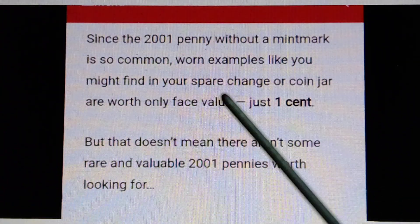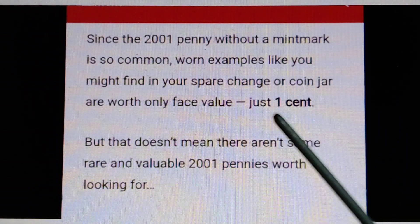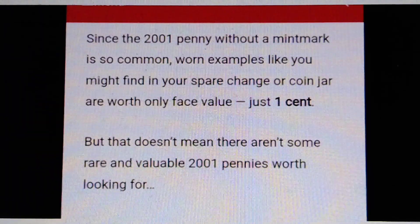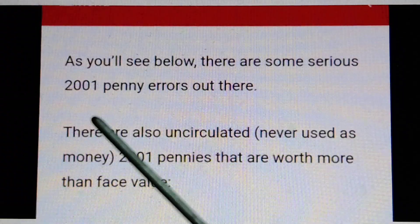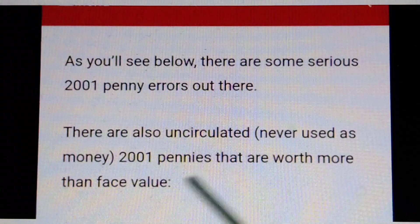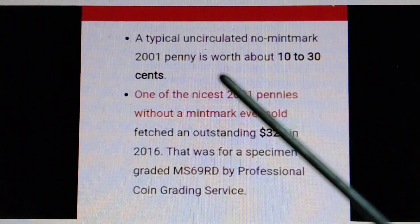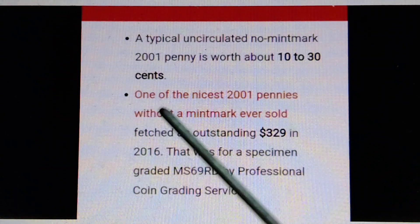Since the 2001 penny without a mint mark is so common, worn examples like those you might find in your spare change or coin jar are worth only face value — just one cent. But that doesn't mean there aren't some rare and valuable 2001 pennies worth looking for. There are some serious 2001 penny errors out there. There are also uncirculated, never-used 2001 pennies worth more than face value. A typical uncirculated no-mint-mark 2001 penny is worth about 10 to 30 cents.